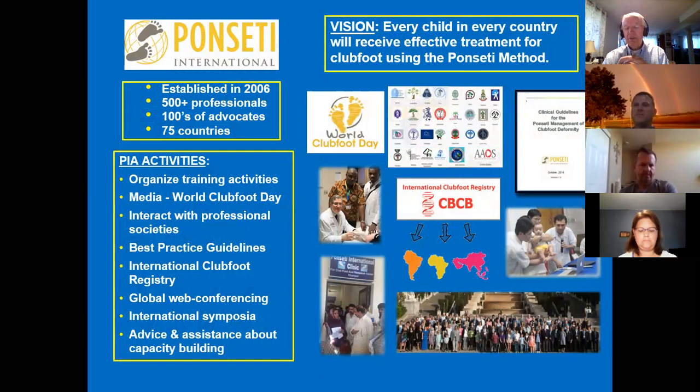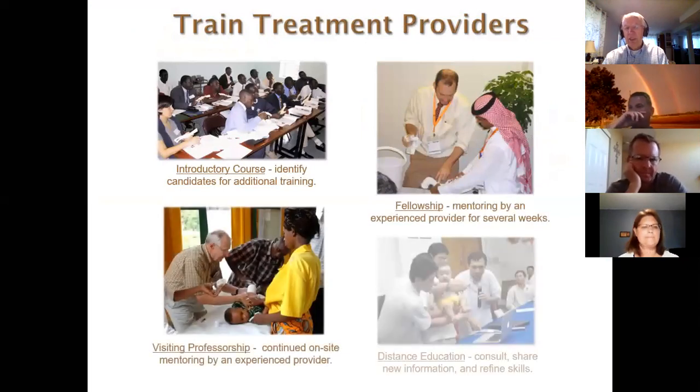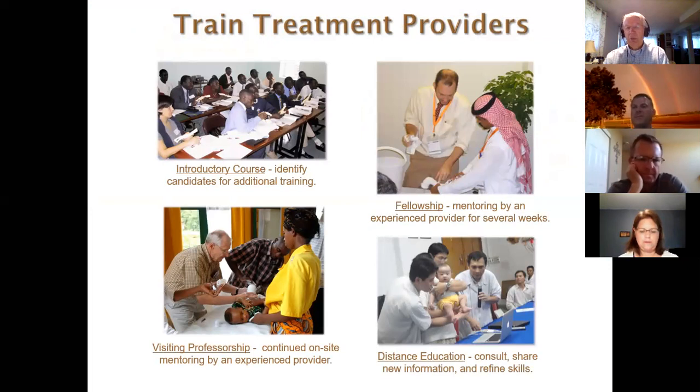In 2006, here at the university, we formed the Ponseti International Association with the goal of promoting Dr. Ponseti's technique globally and trying to reach every one of these 200,000 kids. The Ponseti International develops databases, clinical guidelines, research projects, web conferences, and seminars. The main activity is training healthcare providers in different parts of the world to apply this technique. The manipulation of a tiny little foot requires real precision and attention to detail — you probably need to do 15 or 20 cases before you're really skilled at it.